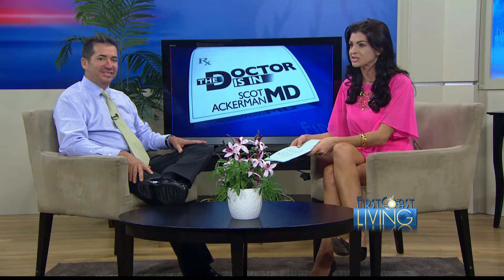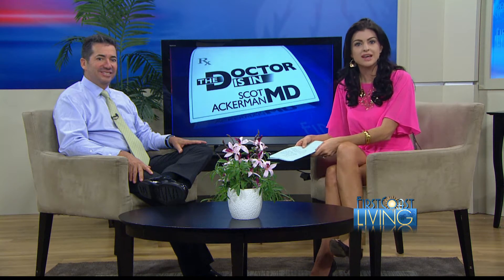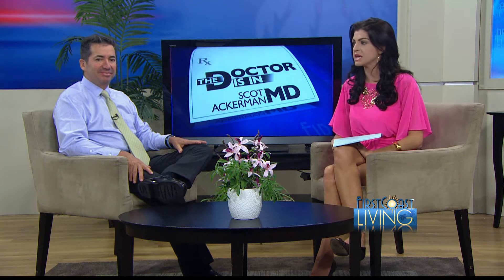Each year more than half a million people go to the emergency room for kidney stone problems, and they are common, affecting approximately one in ten people sometime throughout their life. There is no single cause, but Dr. Scott Ackerman, one of the First Coast's leading oncologists and doctors, has some advice on symptoms and what to know.